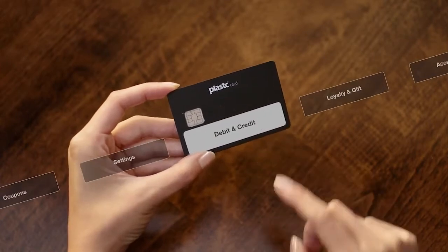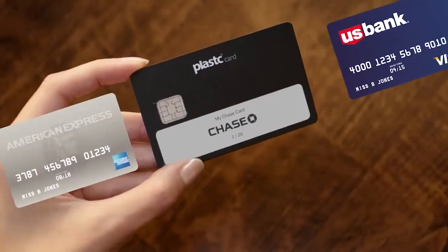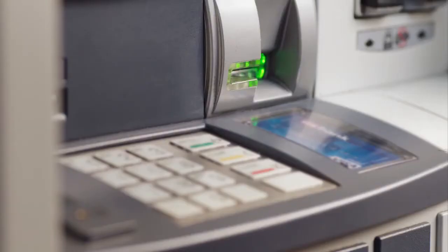It has this cool e-ink touch screen display and an easy interface. You just swipe to the card you want, and you use it exactly like you would with any other card. I mean, I paid the meter, used the ATM.